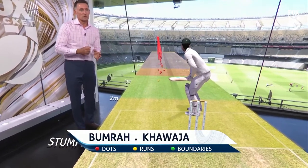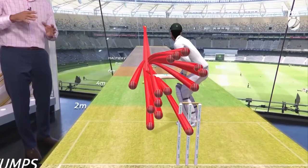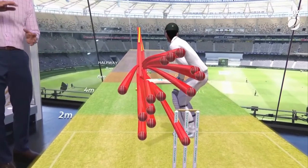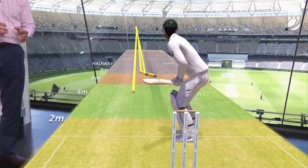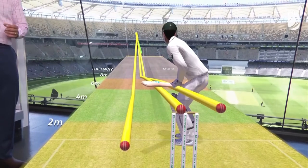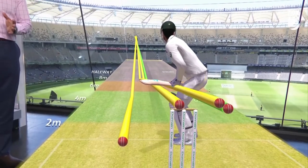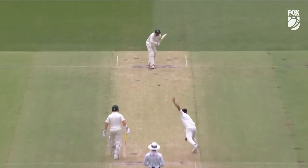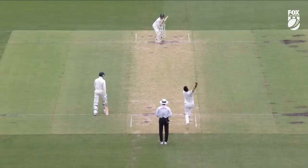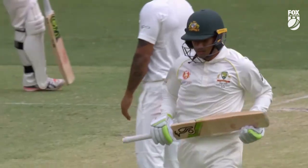Let's have a look at the pitch map here for Usman Khawaja — the red ones are the dot balls. You can see here this is what Khawaja would have been seeing: a lot of movement, some variation in bounce, extremely difficult to play. The yellow ones are some runs he was able to score, a little bit more consistent in bounce. The key thing Khawaja did extremely well was wait for the Indians to come into his scoring zone — that's the green ball he was able to flick off the pads — to remain positive and keep that scoreboard ticking over.